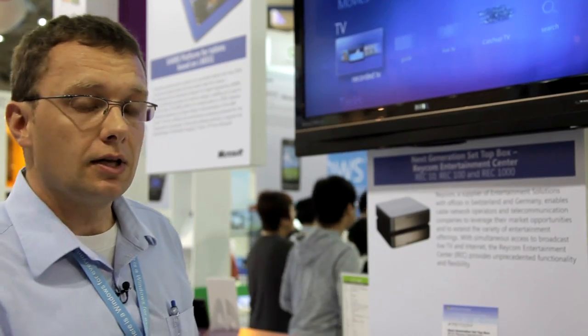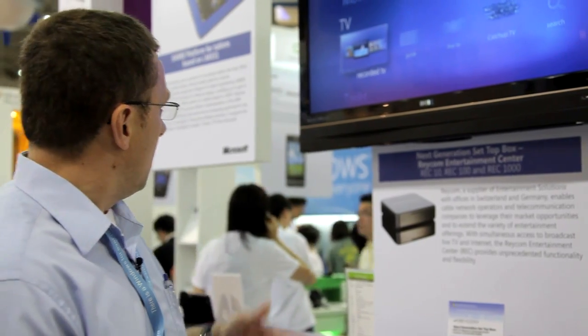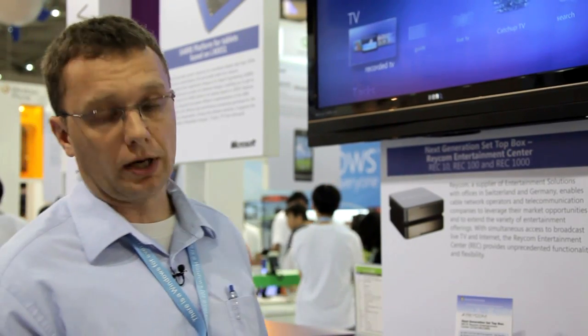That's the reason why we've selected Windows Media Center running on top of Windows Embedded. Windows Media Center already provides the functionality you would expect from a high-end setup box, which is watch and record, time shifting, home networking, sync with mobile devices, and playback functionality for digital content stored on your hard drive.